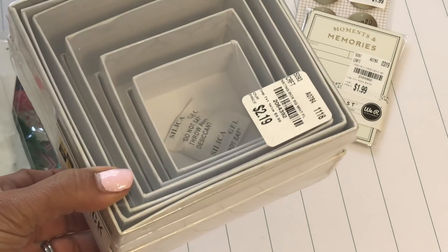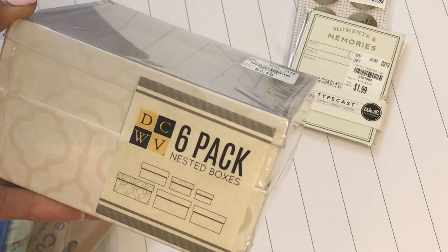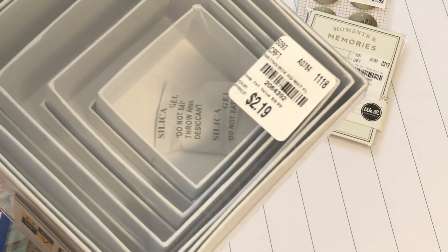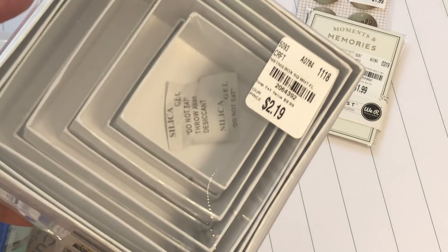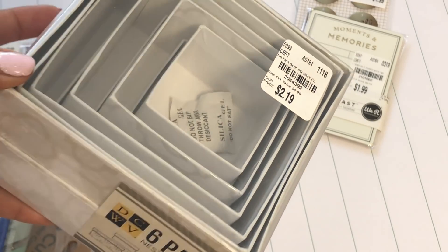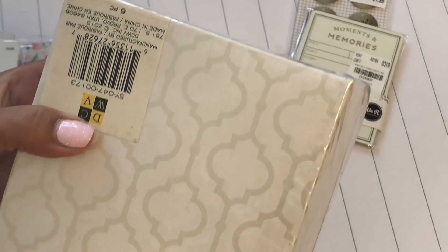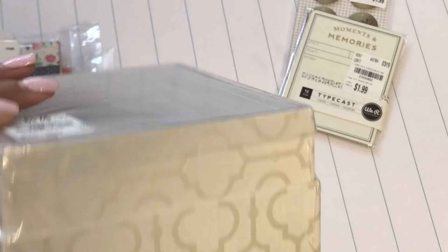I found this nested box set by Die Cuts with a View — it's a six-pack and it was only $2.19. These are perfect to embellish and send as happy mail. I snatched that up. The outside has a really nice pattern, but I could always cover it with patterned paper and do my own thing.